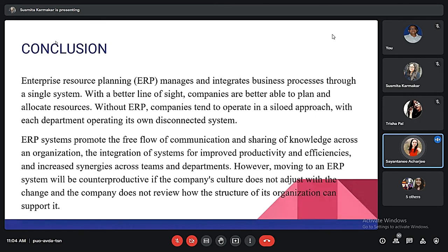In conclusion, ERP manages and integrates business processes — without it, each department would be a disconnected system and a company cannot efficiently allocate resources. ERP helps in the free flow of communication and knowledge sharing within an organization, which improves productivity and efficiency within departments.